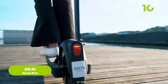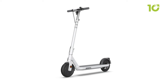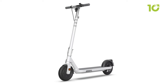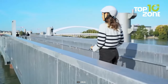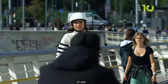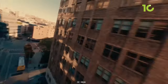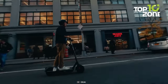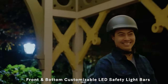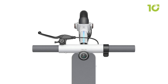Experience the future of personal transportation with the Okai Neon Pro electric scooter, a marvel of engineering and style. Weighing in at a mere 46.3 pounds, this lightweight wonder will effortlessly glide through your daily commute. Equipped with a powerful 691-watt-hour high-capacity battery, the Neon Pro boasts an impressive range of up to 50 miles on a single charge. The high-resolution LCD display keeps you informed about your ride, providing real-time information on speed, battery life, and distance traveled.